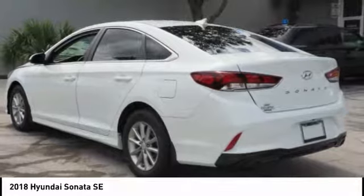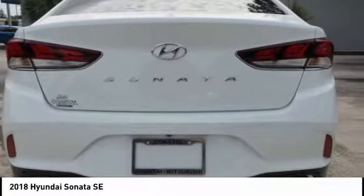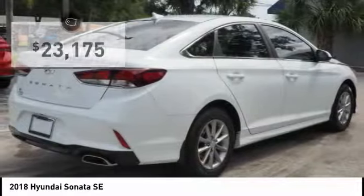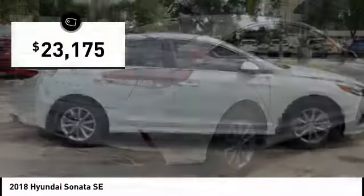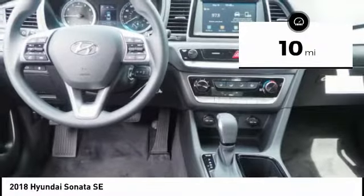Don't forget the exterior corrosion protection — a 14-step roto-dip system that provides unmatched protection for your Sonata, and is priced below $25,000. This vehicle has less than 100 miles. Here are some of this vehicle's great options.